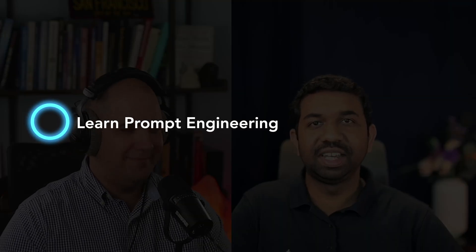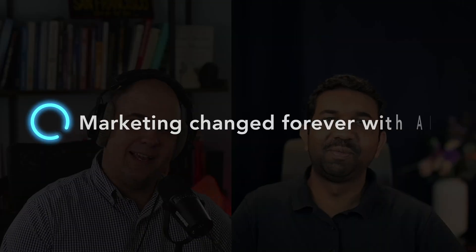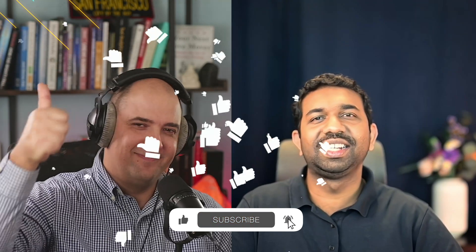Here comes the cherry on top. If you want to master the art of using AI and become the Gordon Ramsay of SEO, we recommend learning prompt engineering. The better your prompts, the tastier the results. So remember folks, marketing has changed forever, and it's more delicious than ever. Stay curious and keep experimenting. Thanks for watching guys — if you like our video, don't forget to hit the like button and subscribe for more savory tech content. See you next time. Bye.